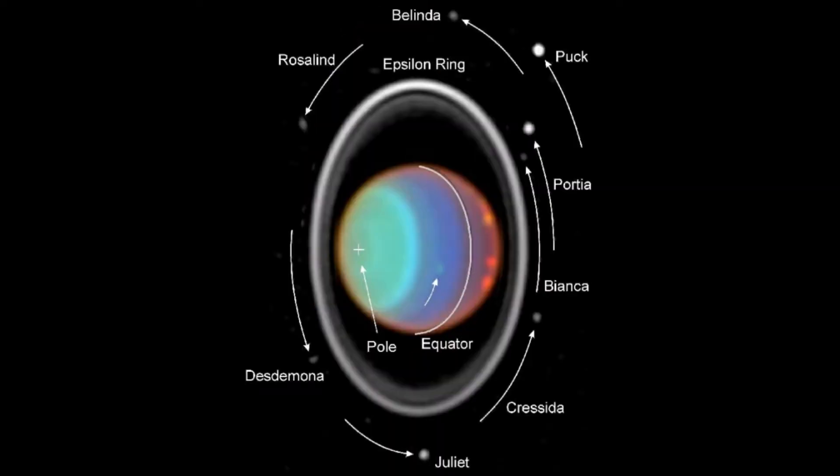Here is a Hubble image of Uranus and its rings and some moons. Some of the moon names include Juliet, Crescidia, Beyoncé, and Persia.